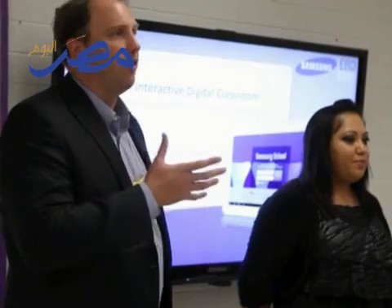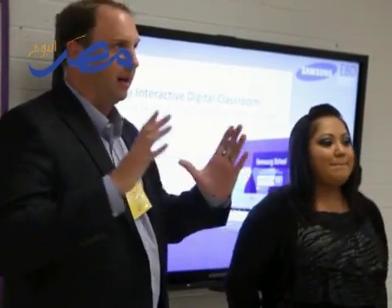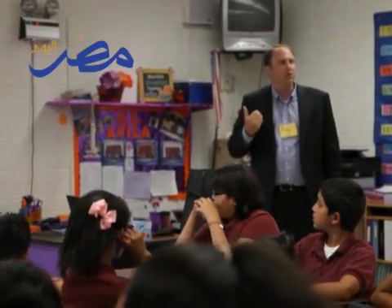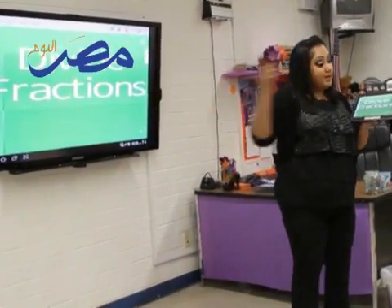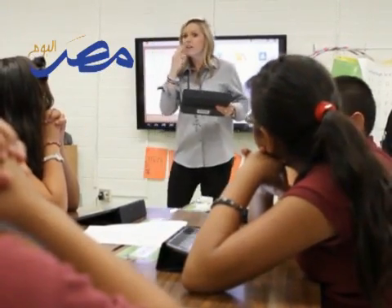I've been really impressed with the Eloy teachers with them bringing this technology into their classrooms — not only with how quickly they've picked up the basics of Samsung School, but they've actually utilized that to bring it into their lesson plans and even augment it with their own learnings. Furthermore, the teachers of Eloy not only have adopted the tools, but they help each other. It's been phenomenal the kind of results that we've seen, and the interest in this product just continues to grow.